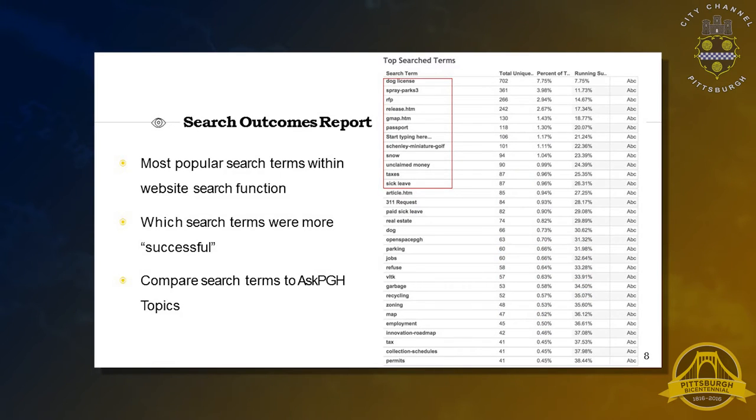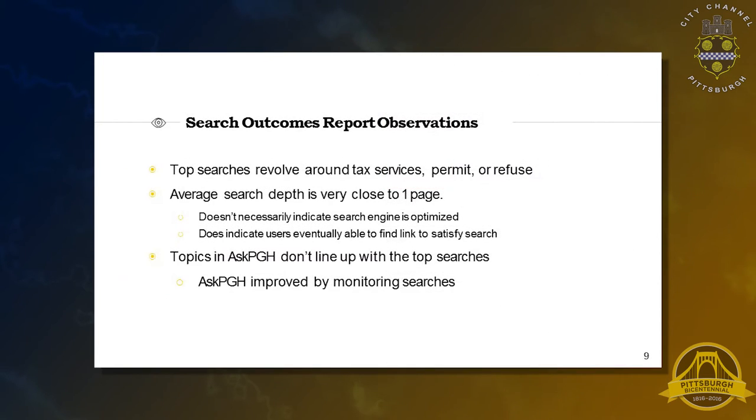Next, we analyzed what search terms people were using the most, and which search terms were more successful — meaning which ones directed people to their desired content the fastest. We also compared these to how the search terms aligned with Ask Pittsburgh topics. Top searches revolve around tax services, permits, or refuse. The average search depth is close to one page, which means that when users click on a search link they go to a page and they leave, implying they're actually finding the content they're looking for.